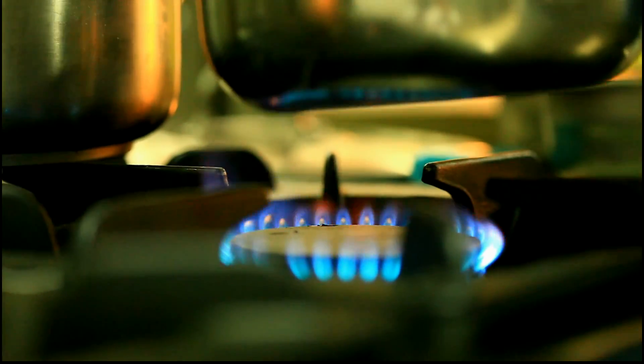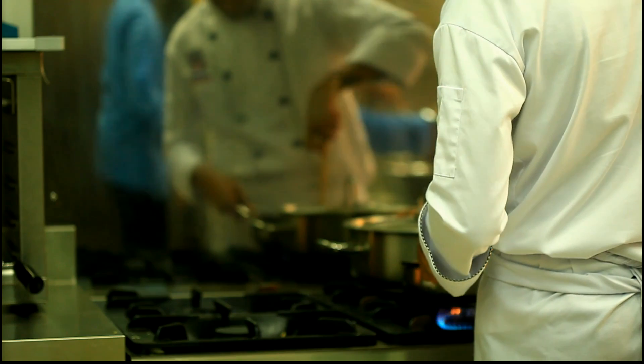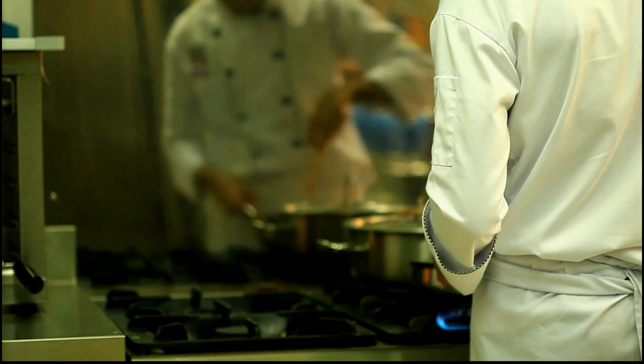With advances in technology, man realized that food can be prepared better with a little bit more thought. Back in the 70s, when the microwave oven first came to the market, it changed the industry. Even some people thought it was an alien technology.